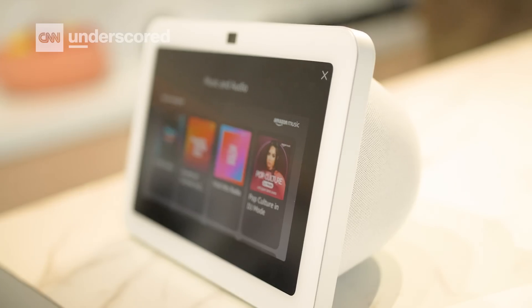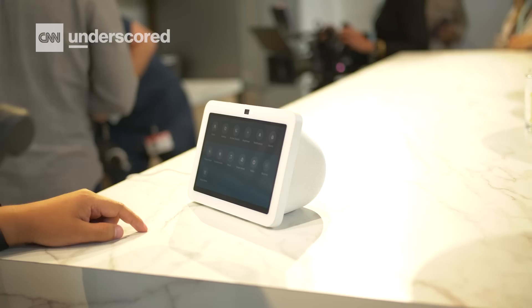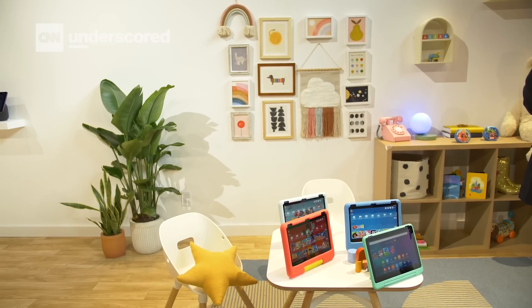So there you have it — there are a ton of products here. We will definitely be putting these items through their full paces as soon as we can. For more coverage of all the biggest tech products and much more, keep it locked to CNN Underscored.